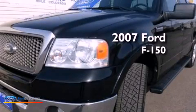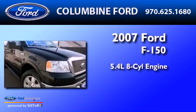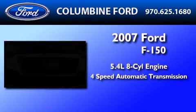This is a certified pre-owned 2007 Ford F-150. It has a 5.4-liter 8-cylinder engine and a 4-speed automatic transmission.